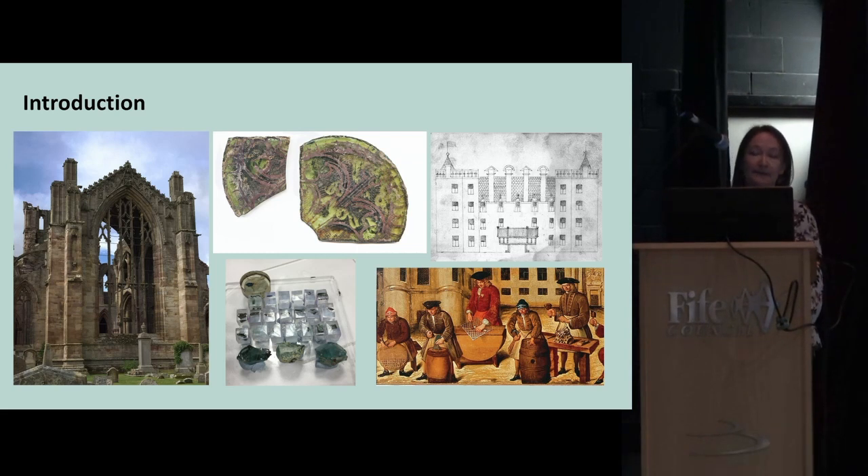I'm going to talk about my work looking at later medieval window glass from the region — mainly ecclesiastical and monastic glass. I was originally just going to talk about Perth and Elgin sites, but I've expanded to include St Andrews and Dunfermline, which are in the Tayforth region, and I'll be looking at where the window glass may have come from.